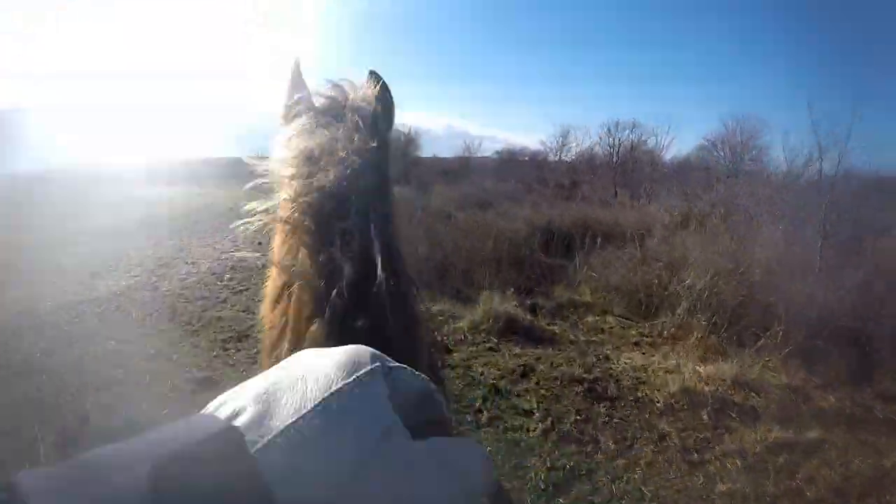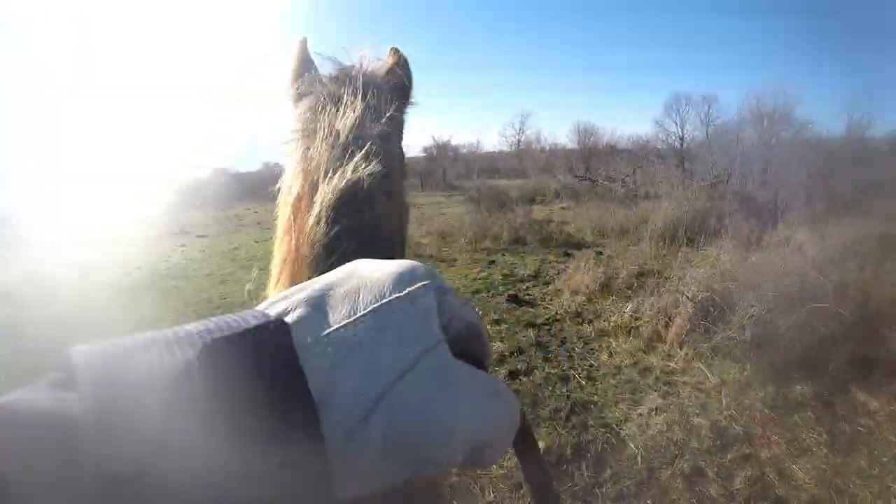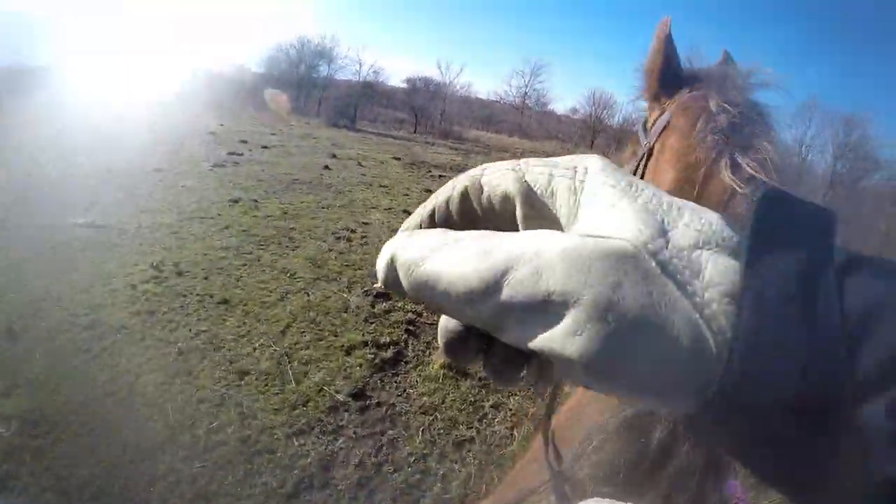Right here the bracemate's handler loses a visual on his dog and needs a scout to go locate him. So I volunteered and rode over and found his dog on point up ahead in the trees up there.